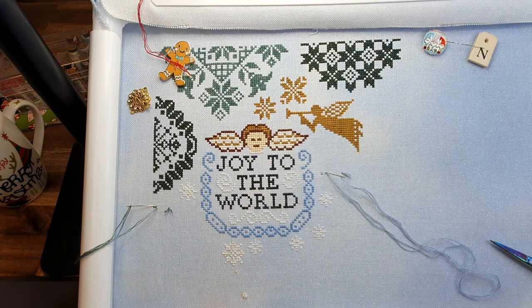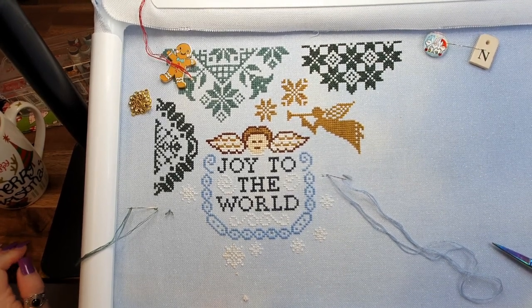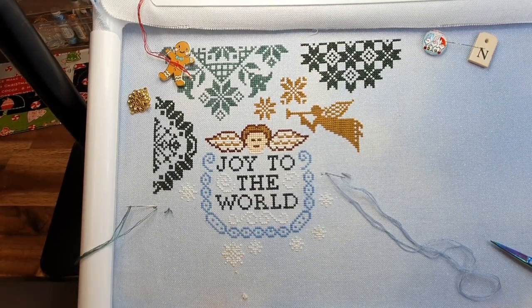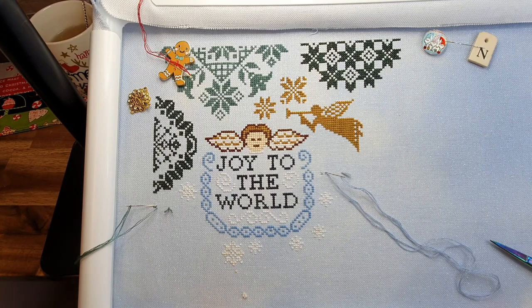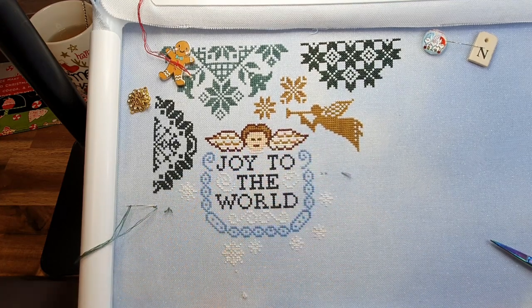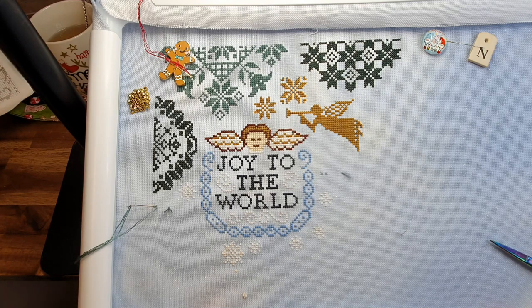Alright, we're going to do the get to know the needleworker tag. I'll just tuck in a little bit and move those threads out of the way. Hopefully you've got a cup of tea, coffee, or a beverage of your choice — you might be having a little wine if you're in the northern hemisphere. I have my tea and I'm ready to go. So the first question is: where do you live?